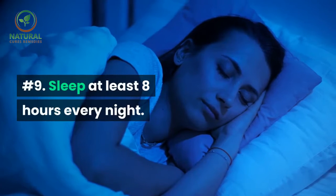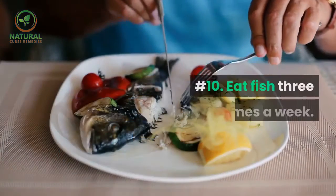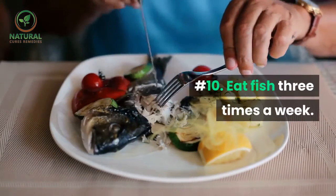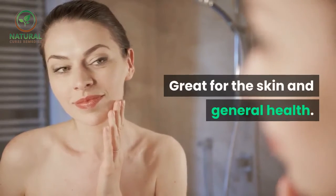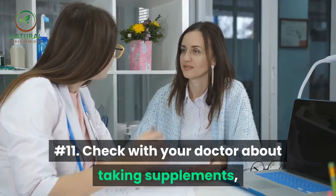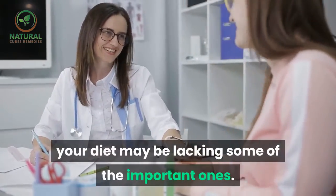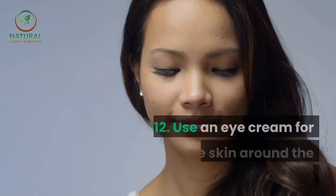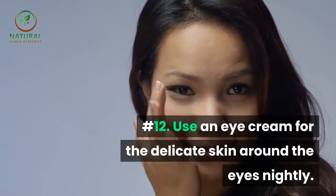Number nine: sleep at least eight hours every night. Number ten: eat fish three times a week — great for the skin and general health. Number eleven: check with your doctor about taking supplements, as your diet may be lacking some of the important ones.